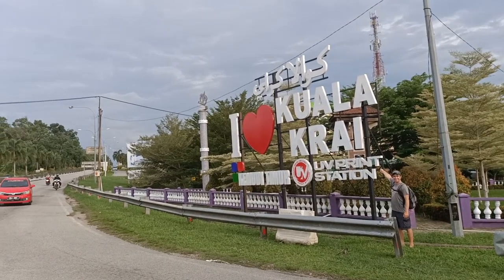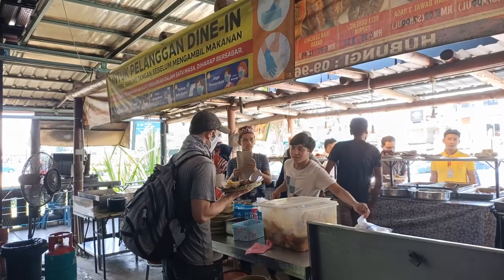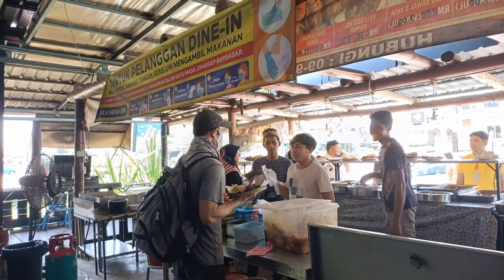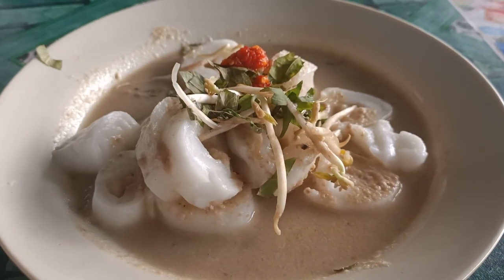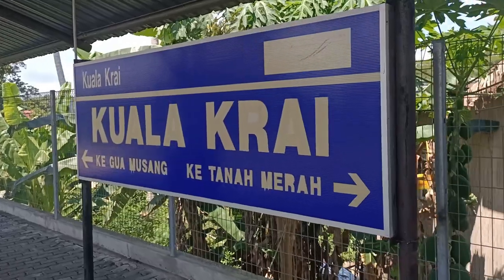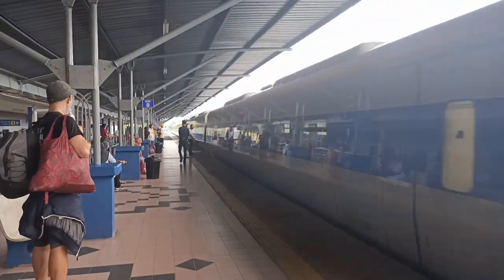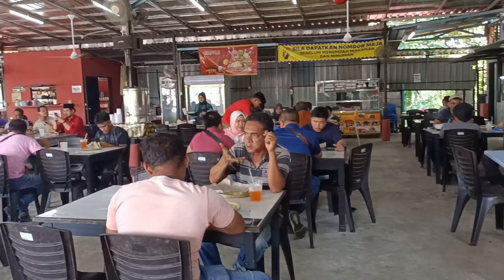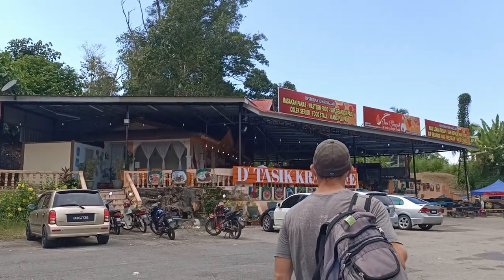Today we're in Kuala Krai, Kelantan, and we're taking you on a delicious Malaysian food tour. We're going to try local Kelantan food including the popular dishes Mee Chaluk, Laksam, and the ultimate ABC in Malaysia. Kuala Krai is a small town located along the Malaysia Jungle Railway in the state of Kelantan. It still punches above its weight with a vibrant food scene with plenty of places to enjoy the delicious Kelantan cuisine.